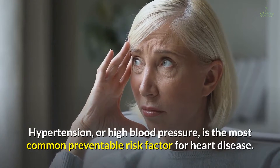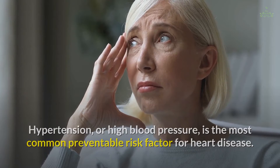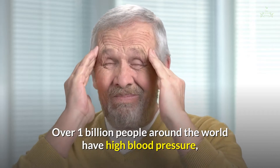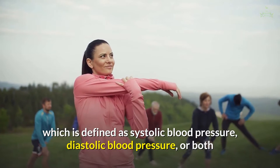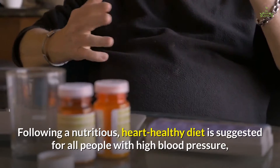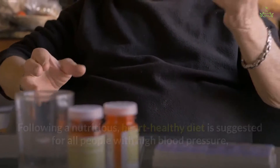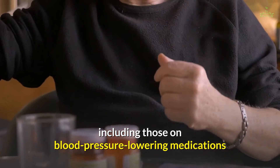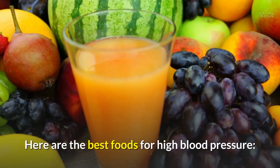Hypertension, or high blood pressure, is the most common preventable risk factor for heart disease. Over 1 billion people around the world have high blood pressure. Following a nutritious, heart-healthy diet is suggested for all people with high blood pressure, including those on blood pressure-lowering medications. Here are the best foods for high blood pressure.